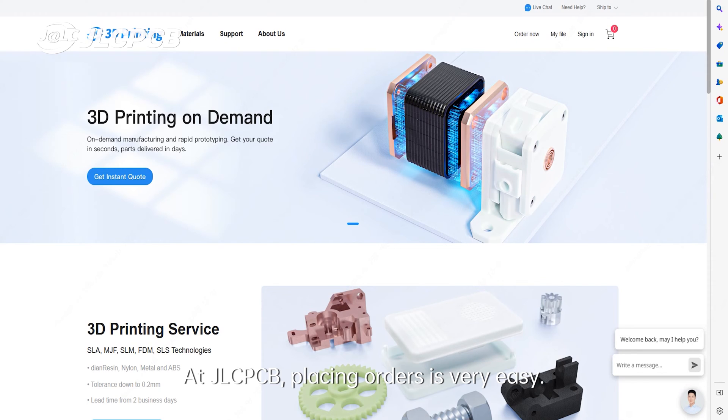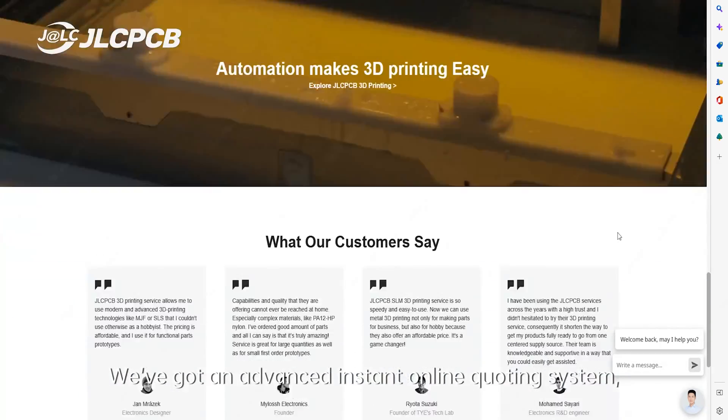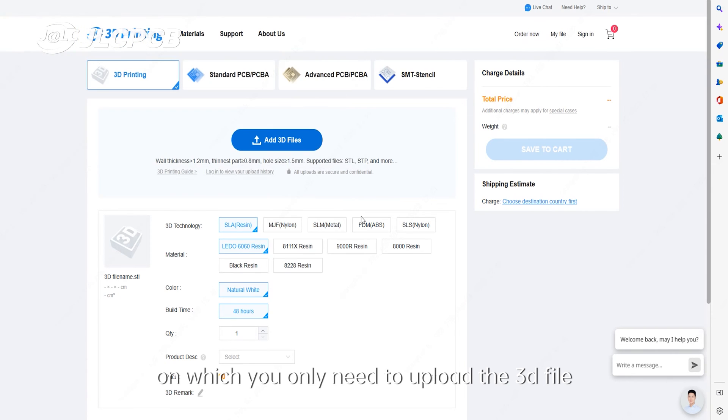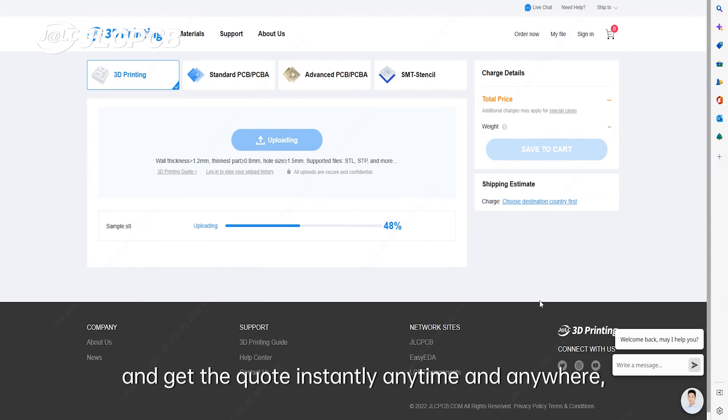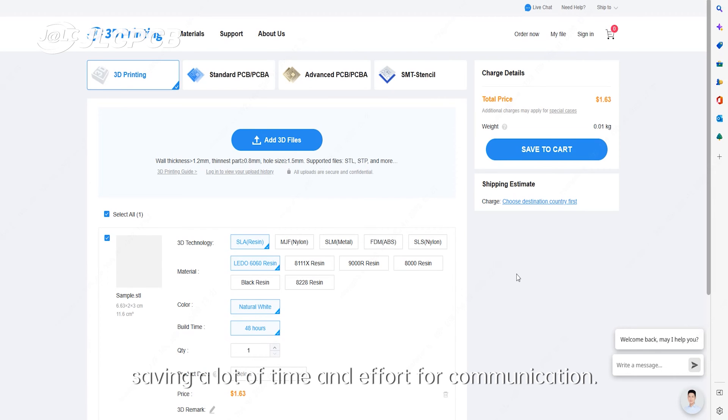At JLCPCB, placing orders is very easy. We've got an advanced instant online quoting system, on which you only need to upload the 3D file and get the quote instantly anytime and anywhere, saving a lot of time and effort for communication.